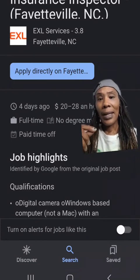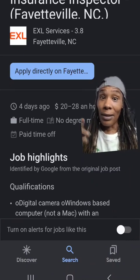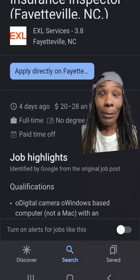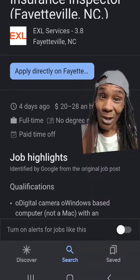And then we have Excel Services. They are another insurance inspector. Insurance inspections are all over the place. If you're really trying to make some money, check out insurance inspections.